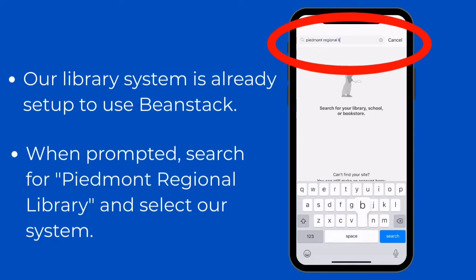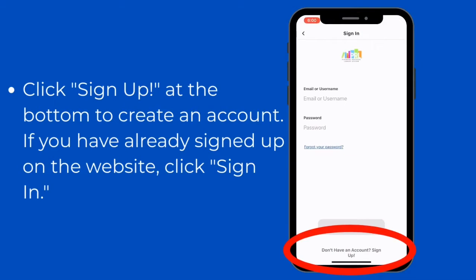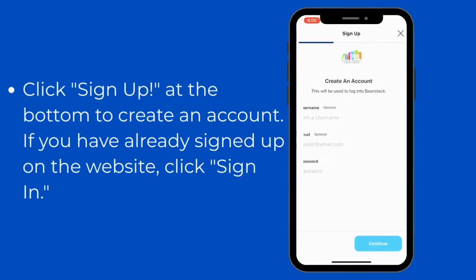If you search for your local library — for example, the Jefferson Public Library — it will also pull up our library system as you see here. Click the Piedmont Regional Library system and then let's get signed up.